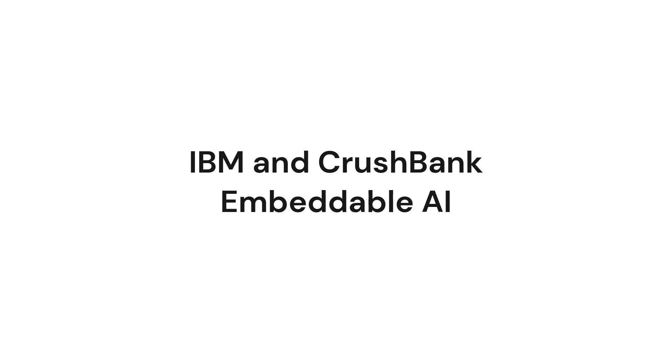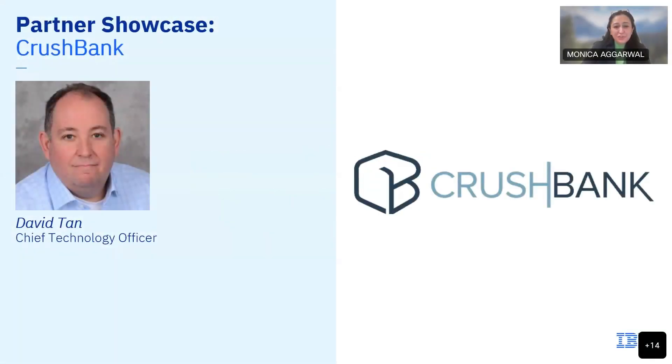Introducing David Tan, co-founder and chief technology officer at CrushBank. David designed and built the very first version of CrushBank, which is the first IT help desk application built on Watson. He has a passion for embracing new and emerging technologies and for guiding companies through the changing world. His vision continues to shape the direction of CrushBank today. David, welcome — we'd love for you to share your innovative thought processes that have shaped CrushBank today.